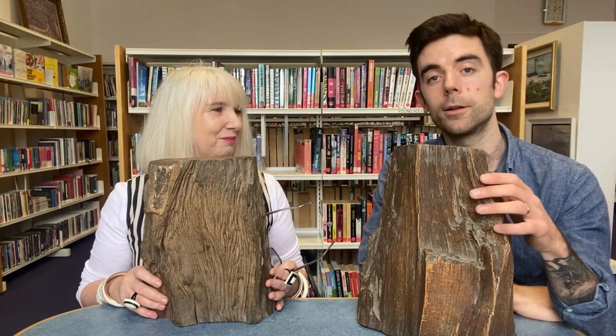Hello, my name is Caroline Barry and I'm a librarian in Kilbeggan Library. Hello, my name is Manus Lenehan. I'm also a librarian here in Kilbeggan.